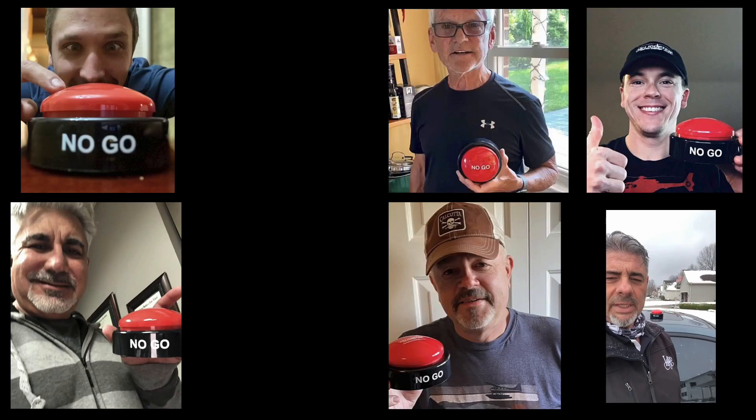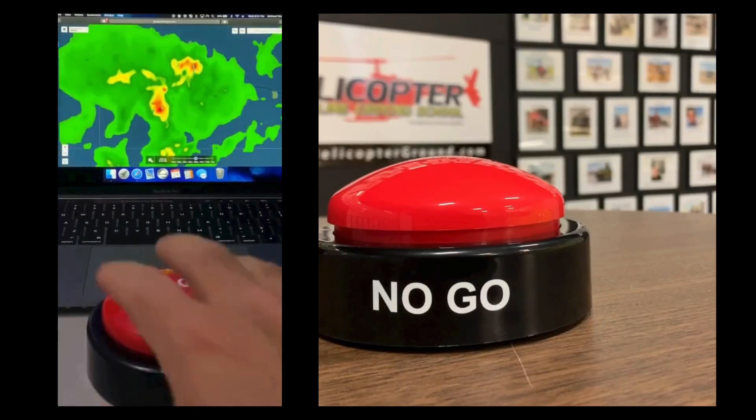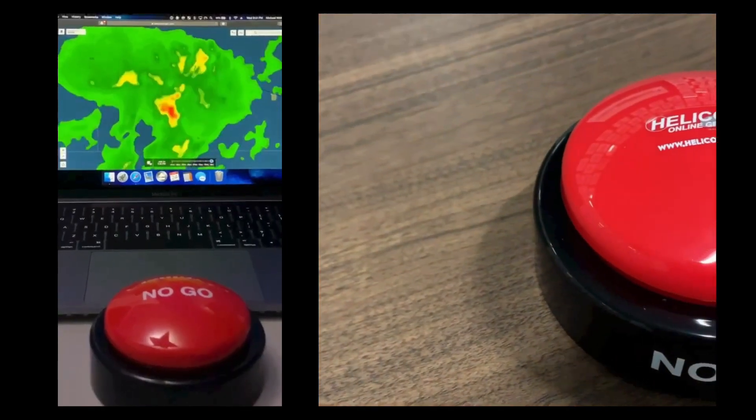When you feel the pressure to fly but know the right decision is to stay on the ground, hit the Hogs No-Go and live to fly another day. HelicopterGround.com.